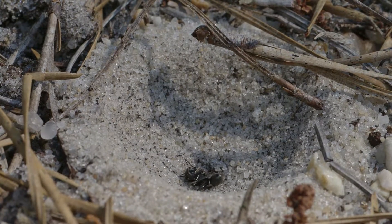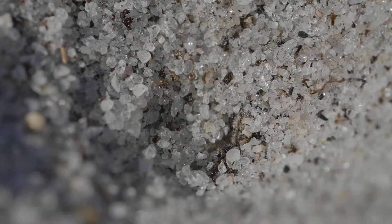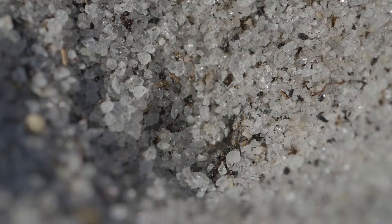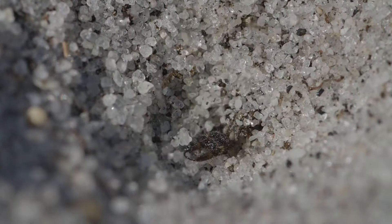Finished with its meal, the antlion flings the ant's carcass from the pit. And after a little tidying, it's ready for the next meal.